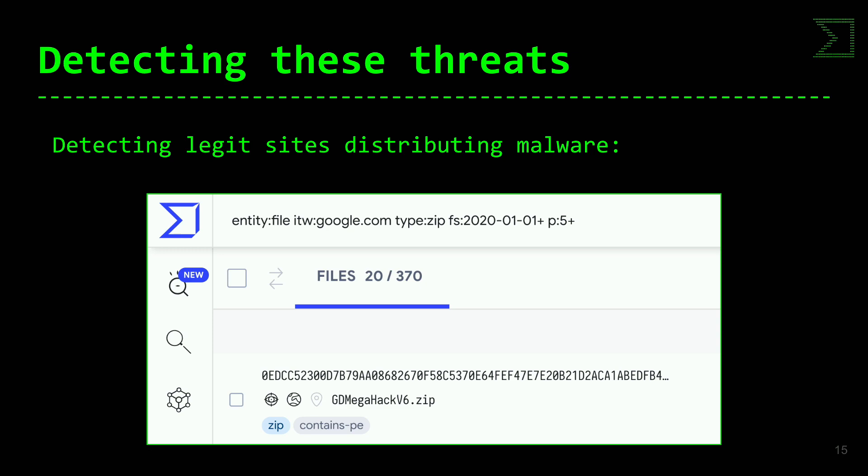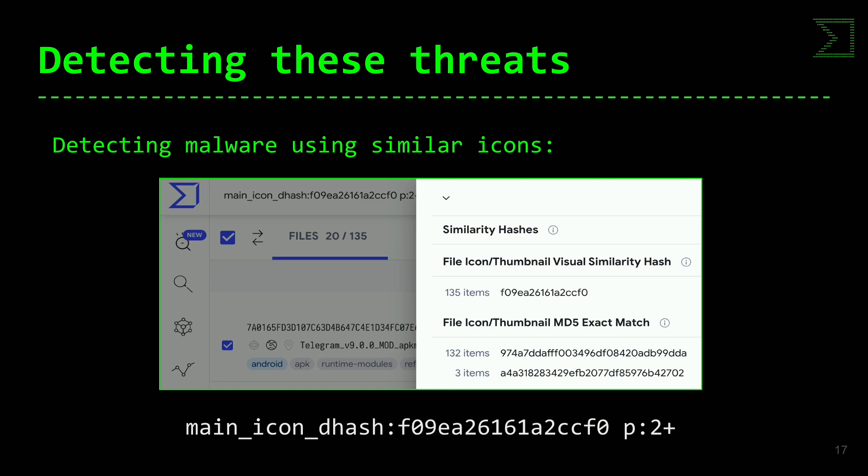Si nos centramos en detección, voy a anticipar algunas cosas del taller que tenemos mañana a las 11:30. Aquí tenéis cómo buscar sitios legítimos que distribuyen malware: con la query 'entity:file' así es como se construye una búsqueda dentro de nuestros servicios para encontrar malware que se distribuye a través de Google, por ejemplo. Por otro lado, búsqueda de iconos similares con al menos dos detecciones: los resultados muestran 132 ficheros de malware que emplean un icono idéntico y 3 ficheros que emplean un icono similar usando D-Hash.